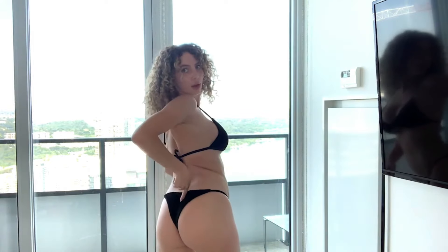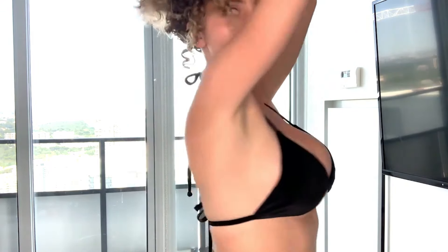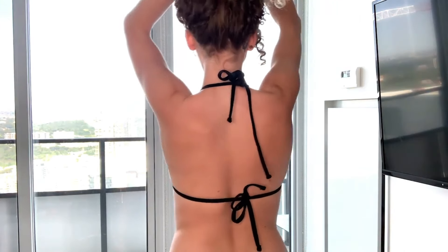Outfit number two — this is the velvet halter string bikini, and this was $17.07. I like this one, it's nice. There's a little trench and a bum on the side, and it ties up like this in the back. It's nice and small.